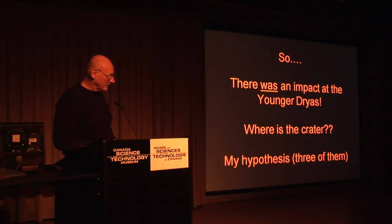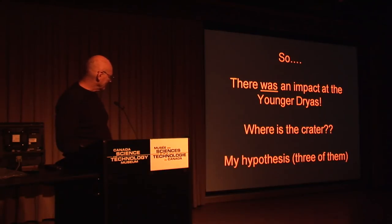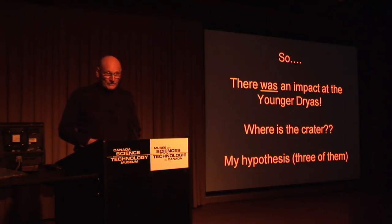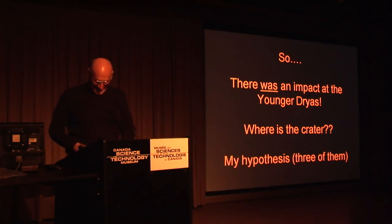Well, I'm getting into my personal opinions now. These are my hypotheses. English is not my forte — the plural of hypothesis. Hypothesis? Yep. It's not 'hypothesize.'